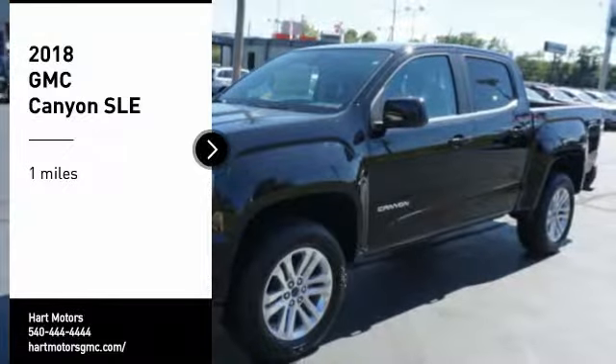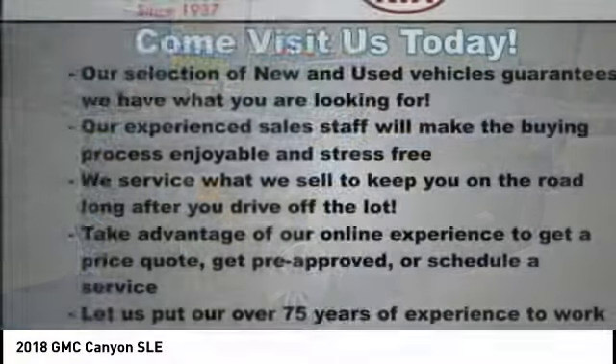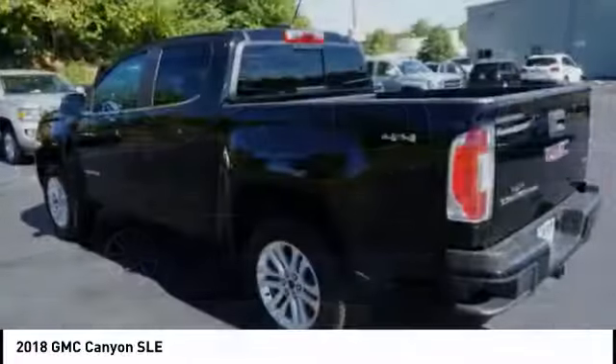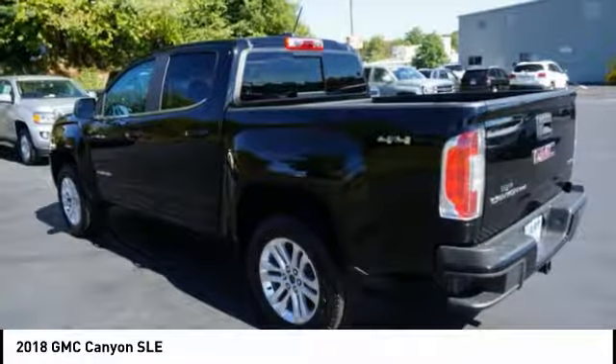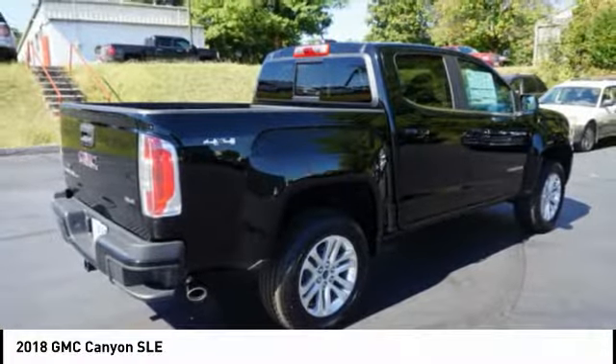Come test drive the 2018 Canyon. With one of the most powerful standard four-cylinder engines in the class, the Canyon lets you enjoy 18 city, 25 highway EPA estimated MPG, and is engineered to absorb the bumps, handle the curves, supply superb traction, and provide seating for five.